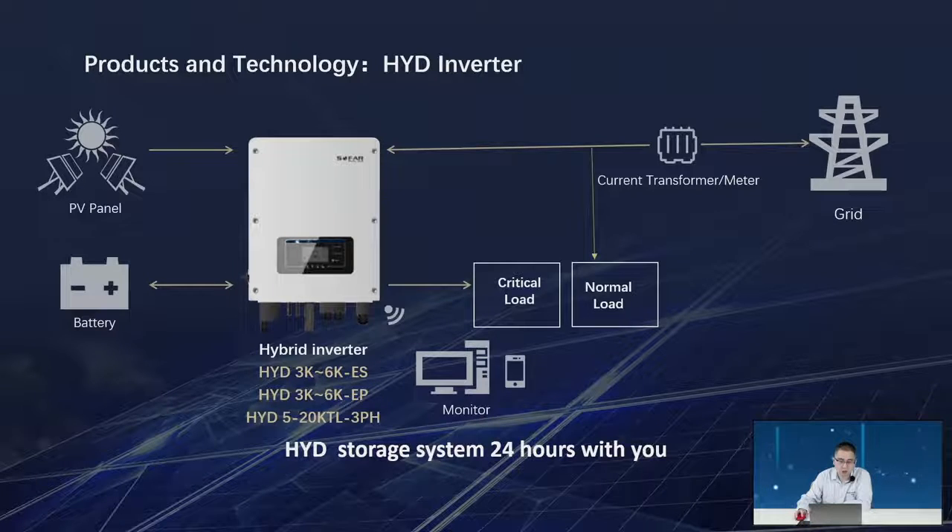This is the working logic for the hybrid inverter. It is mostly used for customers who have a clean roof — they do not have an existing on-grid inverter and just want a storage system. They put solar panels on the roof, install the hybrid inverter and battery, set up the Wi-Fi monitoring, and then they can enjoy their storage system.